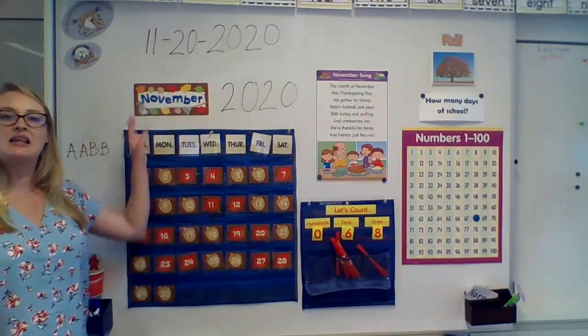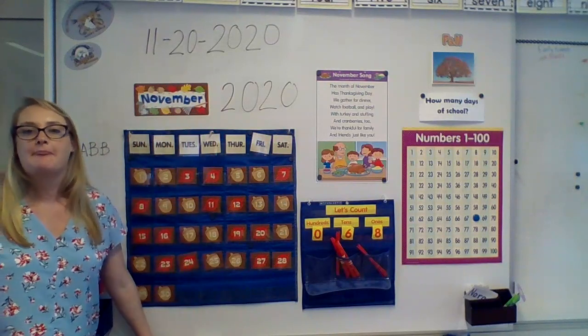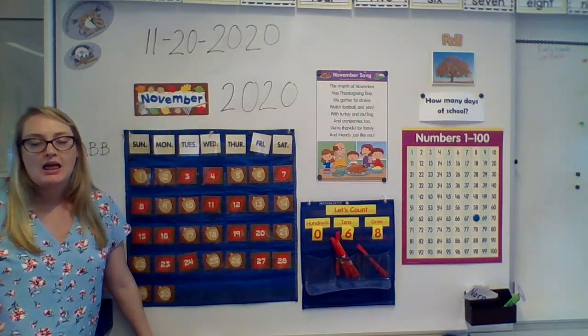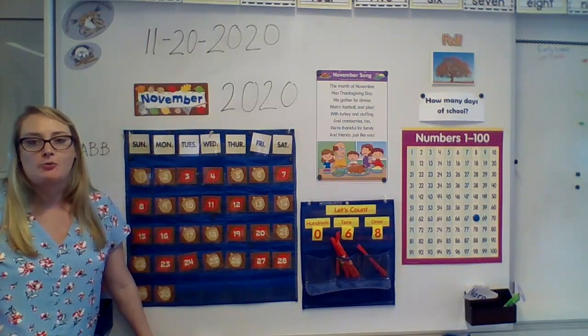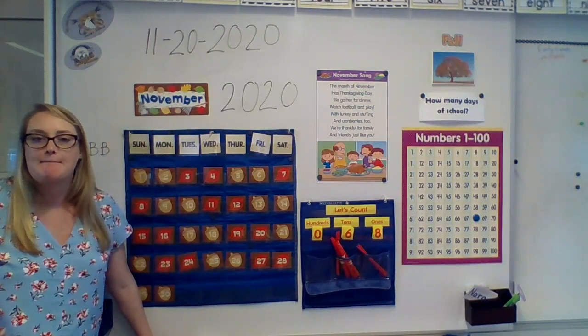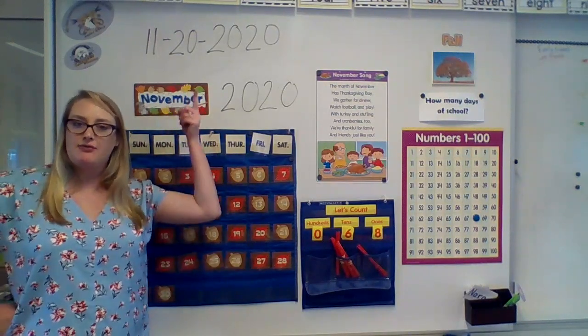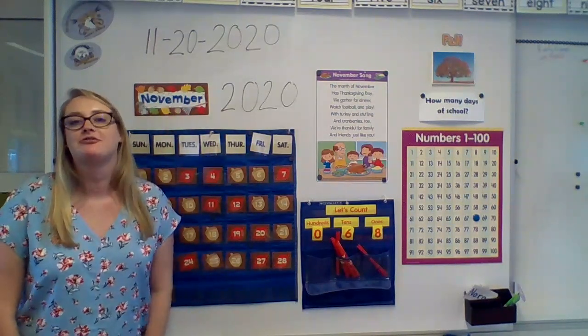And it is the last day of what month? It is the last day of November. What will tomorrow be? Tomorrow will be the first day of what month? Let's sing our months of the year song and see if we can figure out what month comes after November.